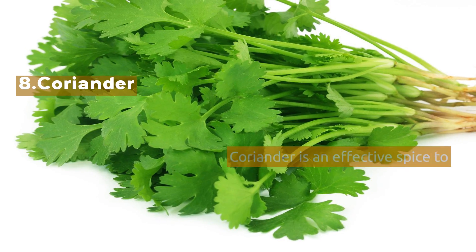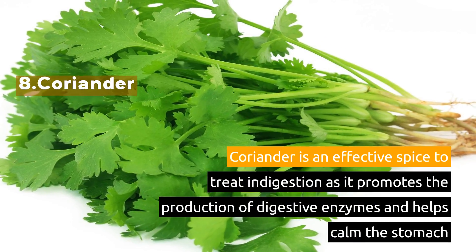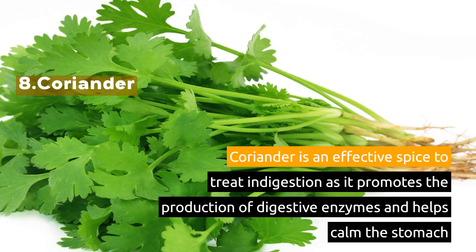8. Coriander. Coriander is an effective spice to treat indigestion as it promotes the production of digestive enzymes and helps calm the stomach.